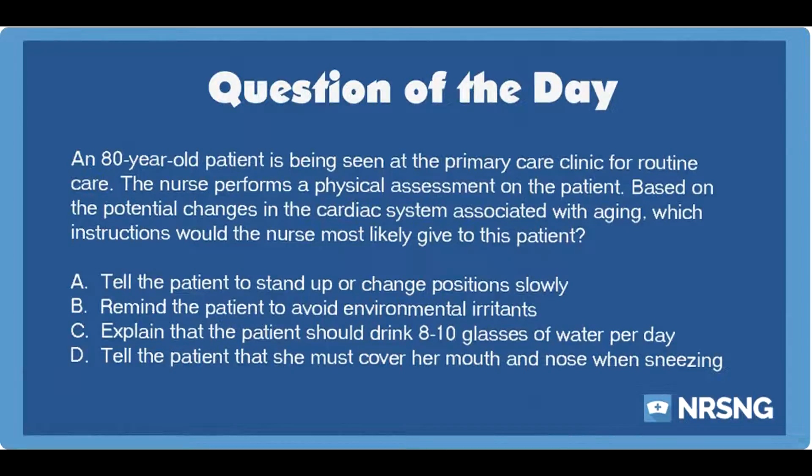This has been another episode of the NRSNG NCLEX Question of the Day podcast. For free NCLEX and nursing school cheat sheets, head over to nrsng.com/freebies.